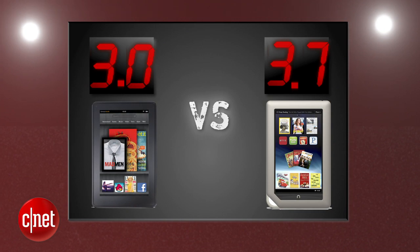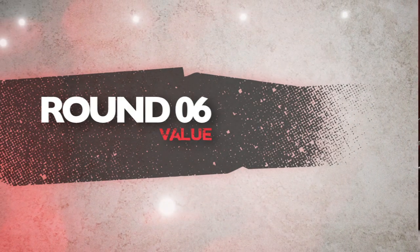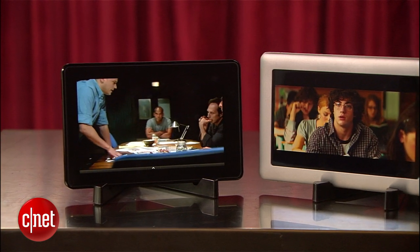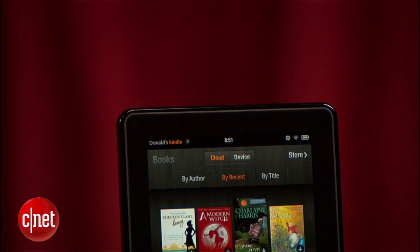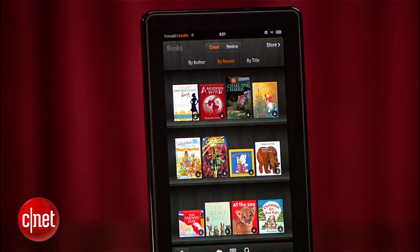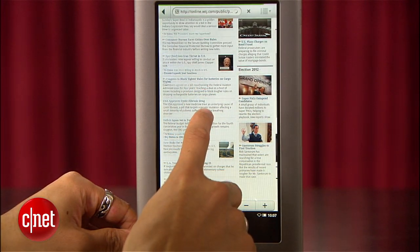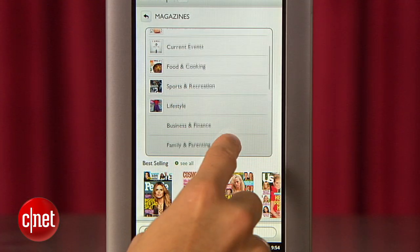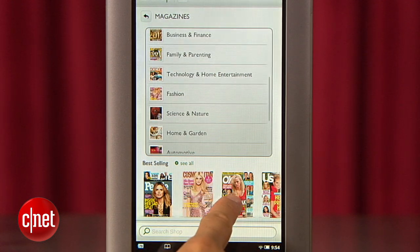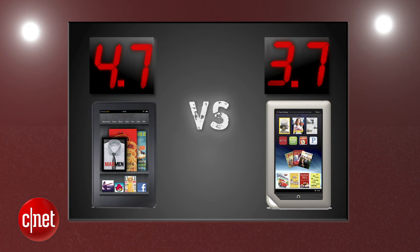This one's gonna come down to who throws the last punch. The final round that decides it all is value. If someone asked you what's the best bang for the buck in the tablet market, you'd probably say the Kindle Fire and we'd have to agree. Its $199 price point makes it a compelling value with its ease of use, especially for people who are already part of the Amazon ecosystem. Now the Nook tablet is a great device with plenty of app support and at $249 it's really worth that price. But its absence of a media ecosystem to support a device that is really made for media consumption is what hurts it the most. In the final round, the Kindle Fire gets a 4.7 and the Nook tablet gets a 3.7.